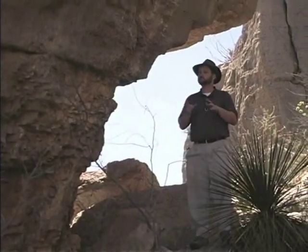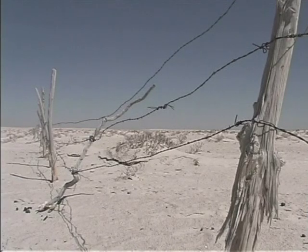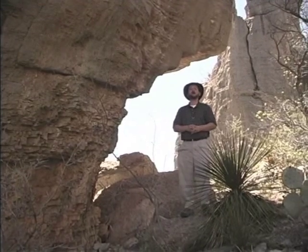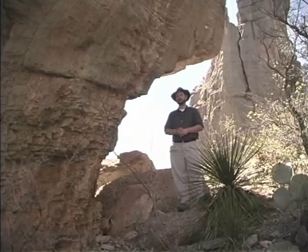The Guadalupe Mountains really are a land of extremes. From harsh Chihuahuan desert lands to high mountains, it holds something for everyone. One of the most beautiful places, not only here in the mountains but in the great state of Texas, is found here at McKittrick Canyon.